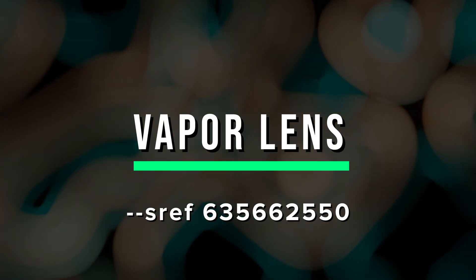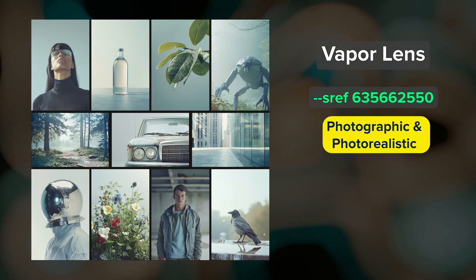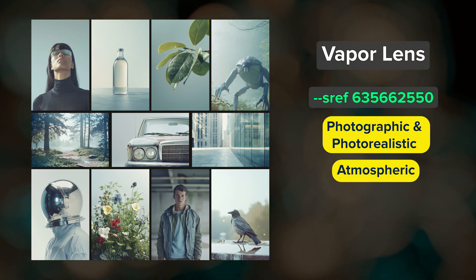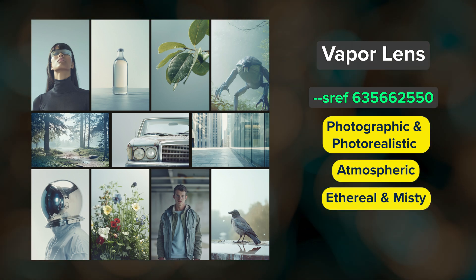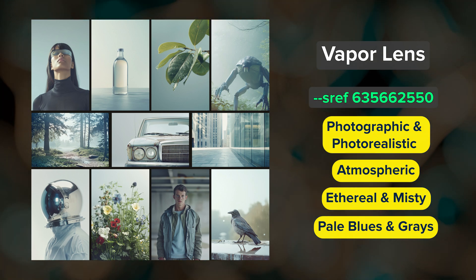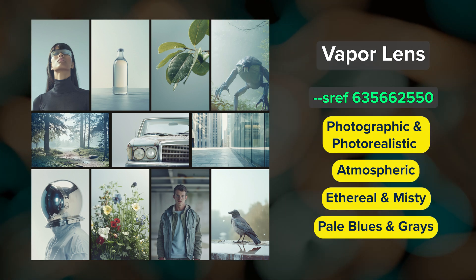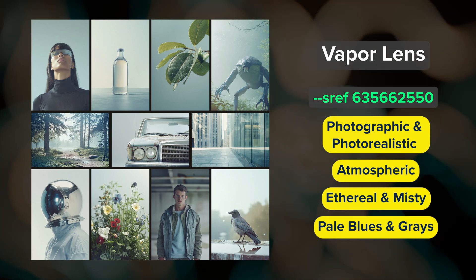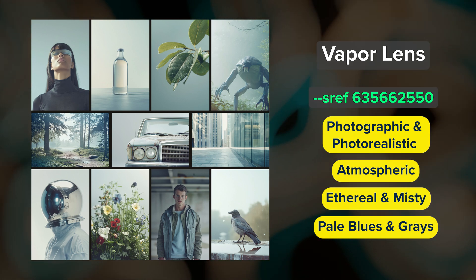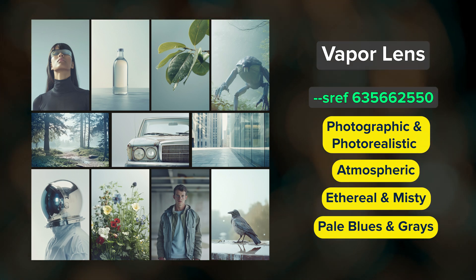Vapor Lens. This is a really interesting photographic style, although some images lean more towards photorealism. Images are atmospheric with an ethereal, misty quality. The color palette is lots of pale blues and silvery grays, and the lighting is soft and diffused. It's also fairly easy to get more minimalistic images with this SREF, or images with a solid colored background, which you can see in several of these images. This is a nice SREF to blend with Forgotten Film.